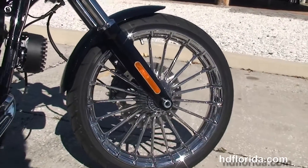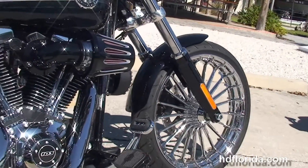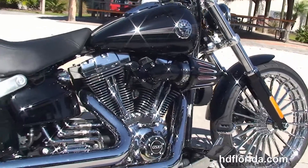We start out front with the upgraded chrome turbine wheels with matching rotors, and blacked out lower front forks. Moving back to the upgraded forward controls.